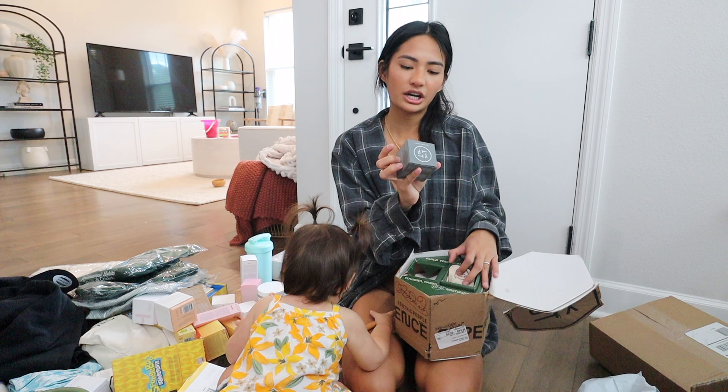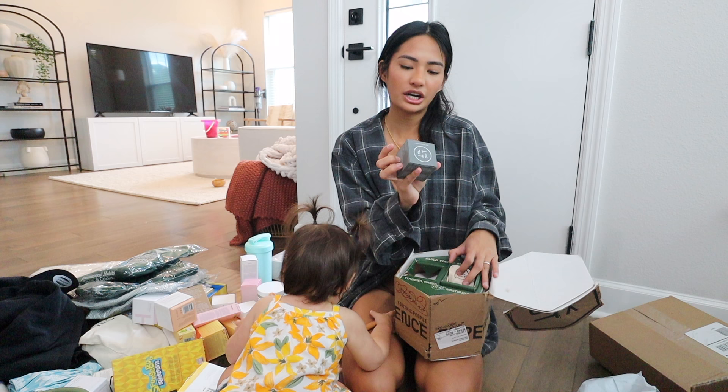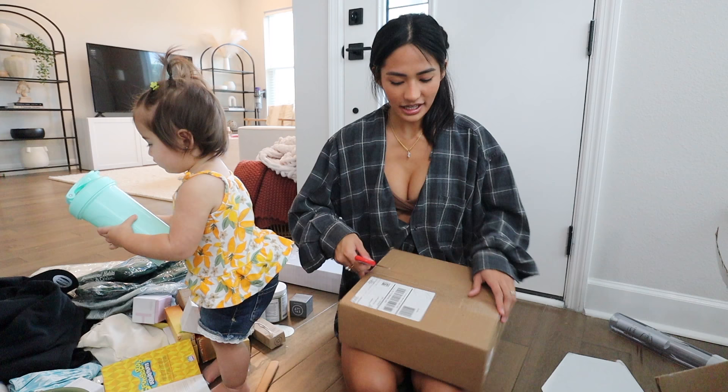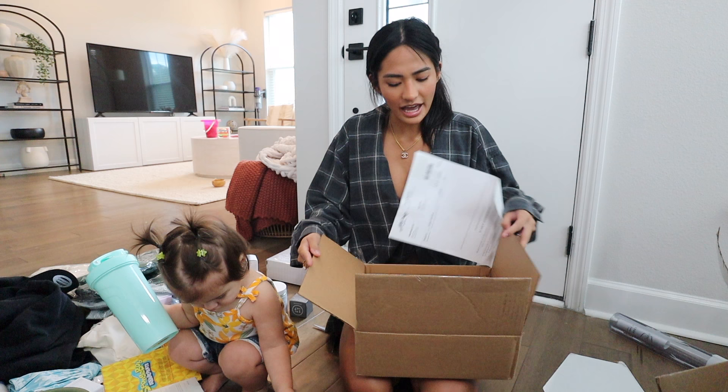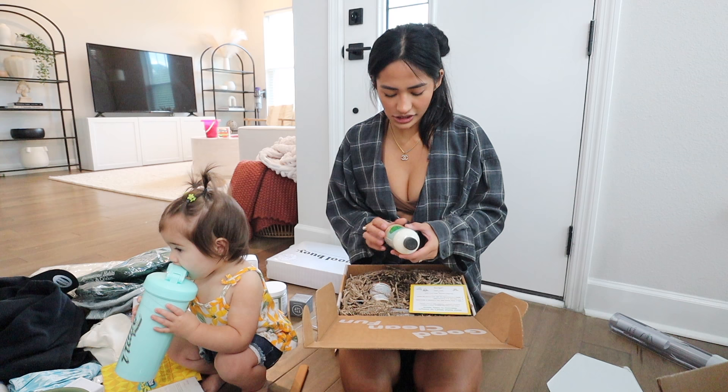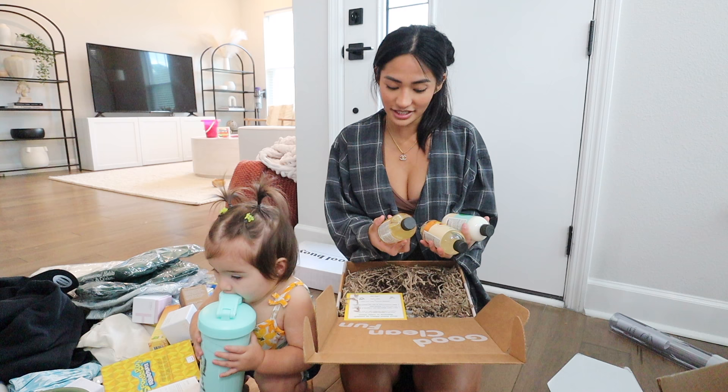I think this is from Youth to the People again — I got their polypeptide future cream. Then we have Tubby Todd, which I love — Eliana's favorite brand. I also like Sunbum. A lot of you ask what sunscreen she uses and we use Sunbum. If Tubby Todd sold sunscreen we'd definitely use that — I love the ingredients in their brand. They sent us an everyday lotion in coconut and lime, a hair and body wash in fresh pineapple and citrus, and a bubble bath in sweet watermelon. I'm living for this — I think this is a new collection because I've never seen this one before.